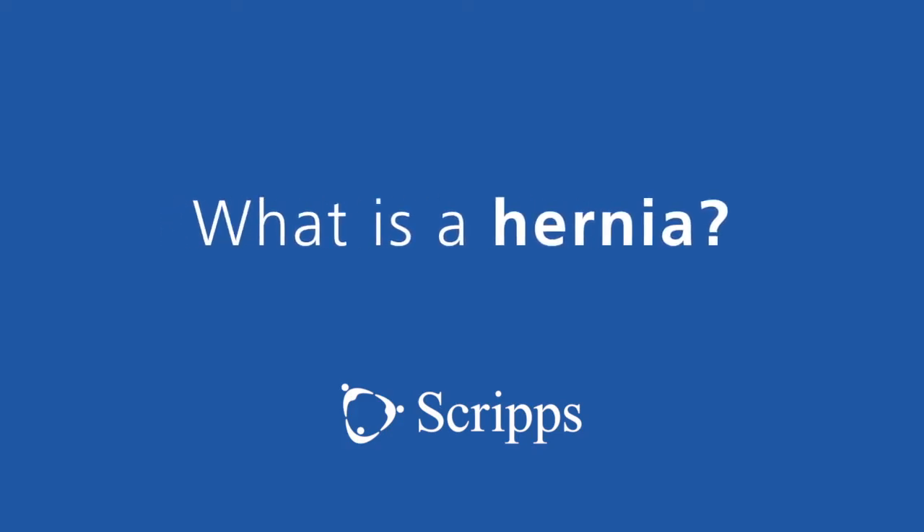Probably the most common question I get asked in my office is, what is a hernia? And it's probably one of the most difficult answers.